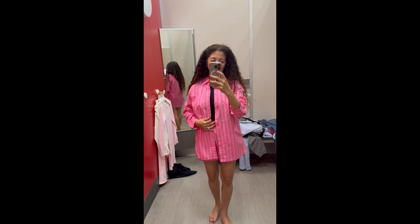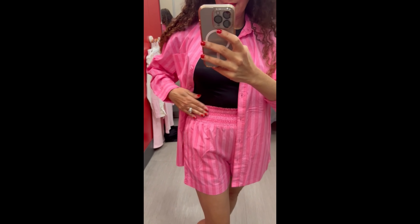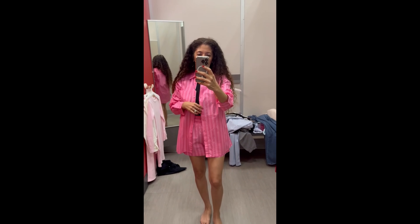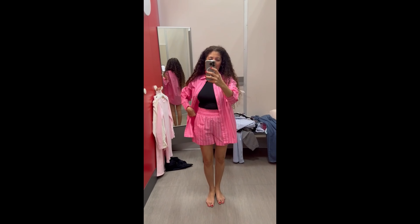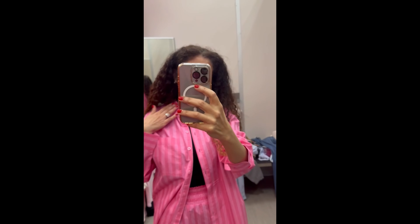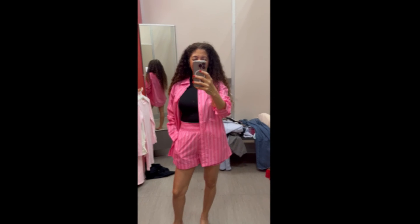The shirt is $25 and the shorts are $20. These are a size small — I really do need an extra small for them to fit properly — but I love them both. These matching linen sets are the thing for summer. They come in a variety of colors and solids as well, so I think that's a real steal. These are not going to last, so I'd definitely snap those up.